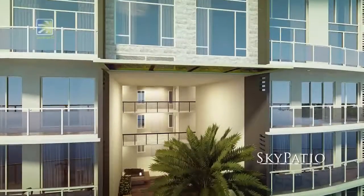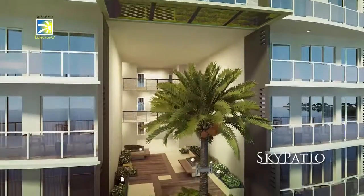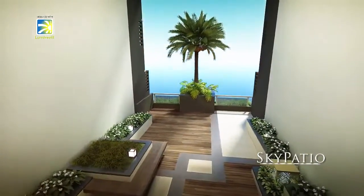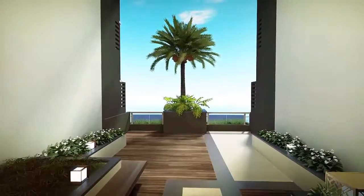Oak Harbor Sky Patios showcase DMCI Homes' ingenious LumiVent design technology to make the most of the sun, the breeze, and the open sea.